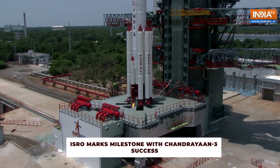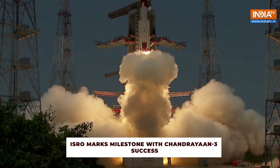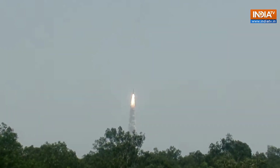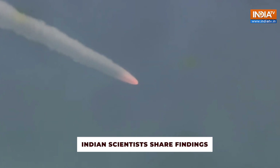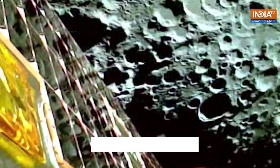ISRO achieved a significant milestone through the remarkable success of Chandrayaan-3. Almost a year after Chandrayaan-3 landed on the Moon, Indian scientists have shared their findings. These findings come from one of the rover's key instruments and reveal new details about the Moon's surface that can impact future space missions.